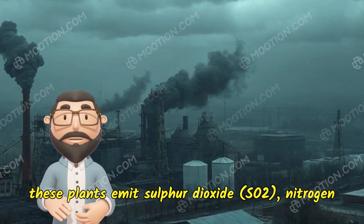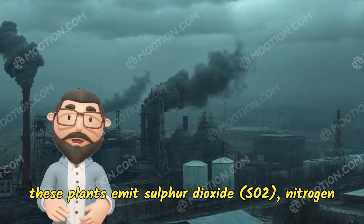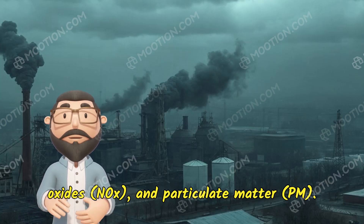In addition to CO2, these plants emit sulfur dioxide (SO2), nitrogen oxides (NOx), and particulate matter (PM).